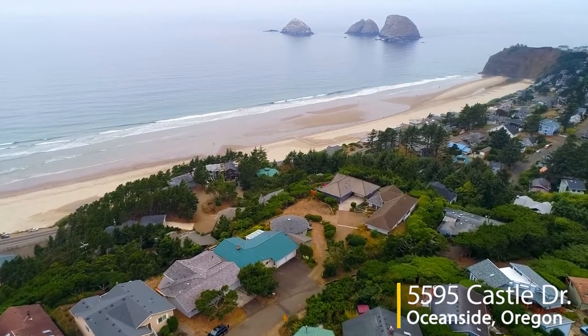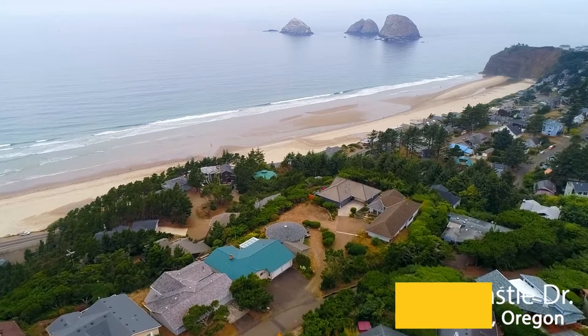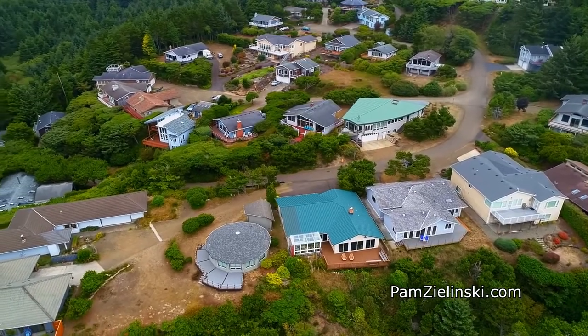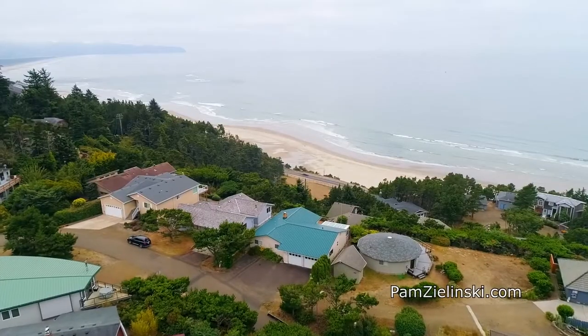Spectacular views of Three Arch Rocks are all yours from this one-level home in Oceanside. It's ideally situated on a high elevation with a large view deck and a beautiful sunroom.